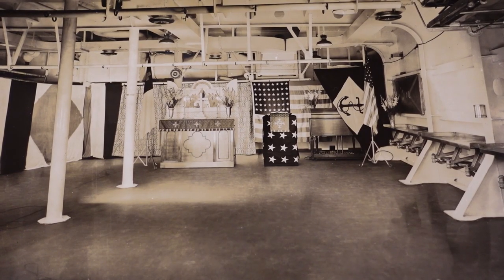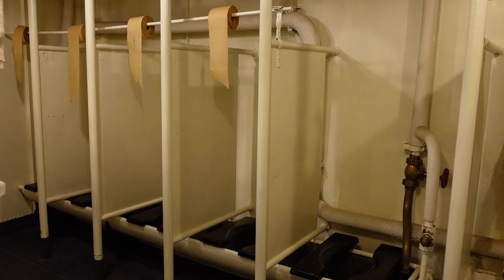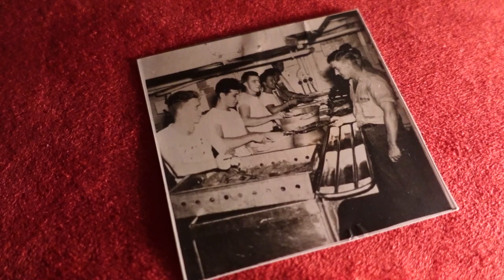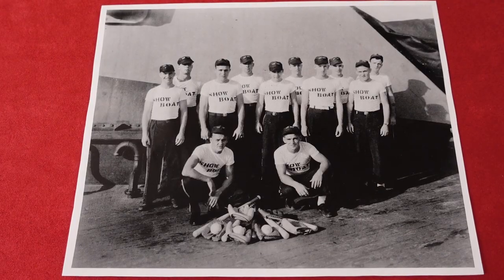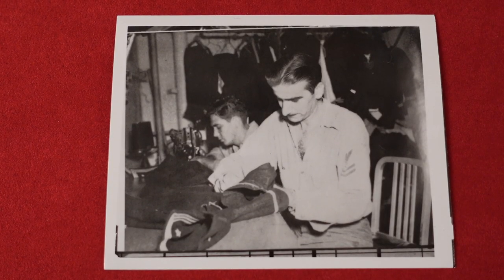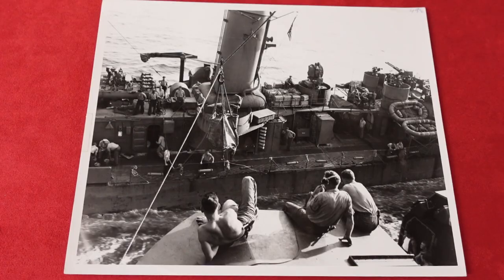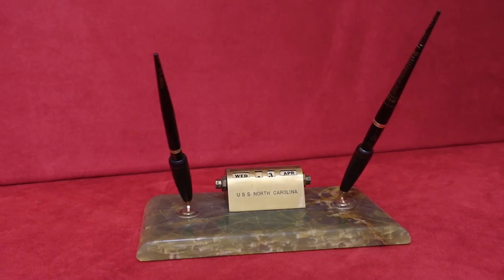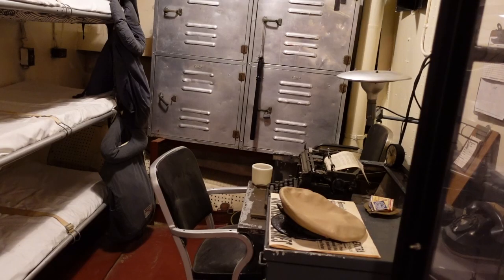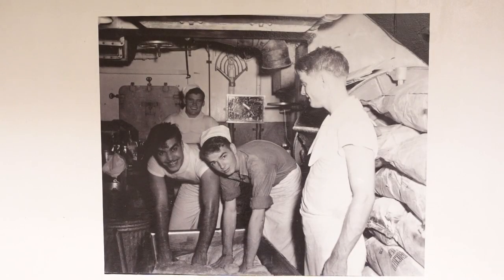Thank you for watching Discover the Showboat, a collection of videos from the Battleship North Carolina in Wilmington, North Carolina. Visit us online at www.battleshipnc.com. The Showboat welcomes visitors daily. In 2020, the Battleship North Carolina received an NC Cares Humanities Relief Grant from the North Carolina Humanities Council, funded by the National Endowment for the Humanities as part of the Coronavirus Aid, Relief and Economic Security Act.